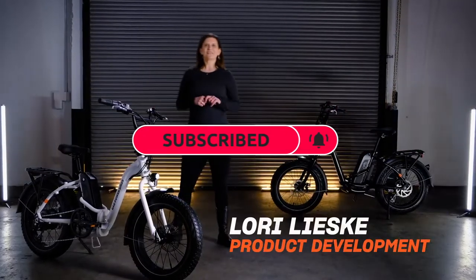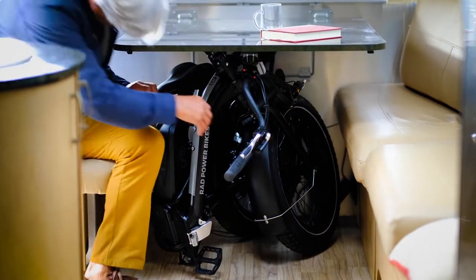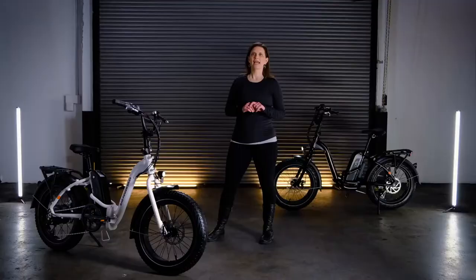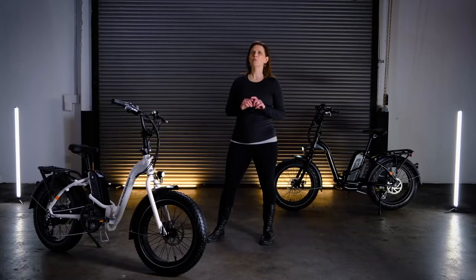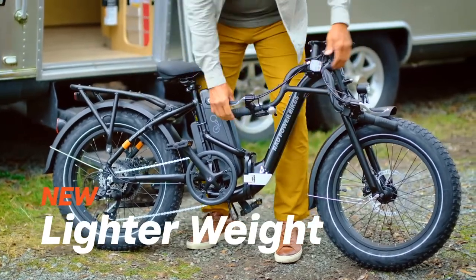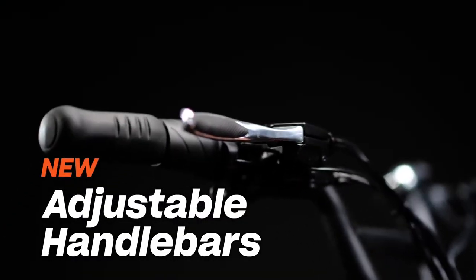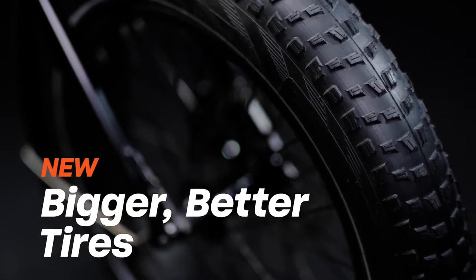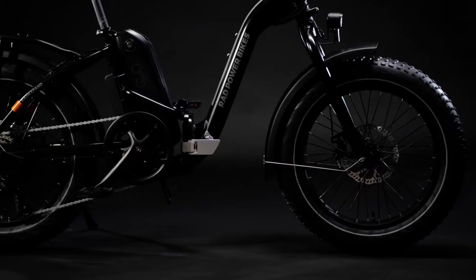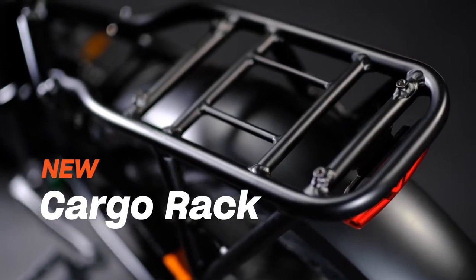Thanks, Mike. Hey there, I'm Lori with Rad Power Bikes. Whether you're storing it in a small apartment or loading it up on an RV, the Rad Xpand folds to save space. And to make it even more portable, we reduced the weight by nearly five pounds. For best-in-class comfort, fit, and handling, we improved the frame geometry. The handlebars move forward and back, and we equipped the bike with even larger rugged fat tires, an upgraded saddle, and an aluminum low-step frame.